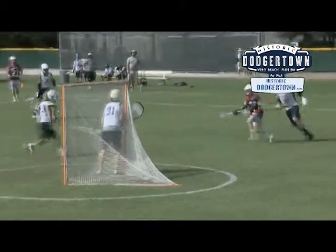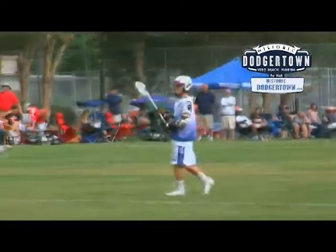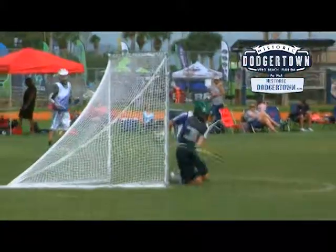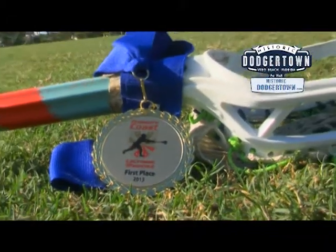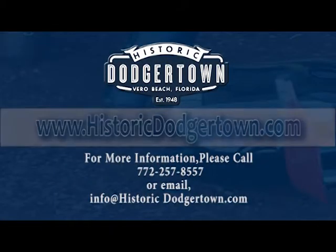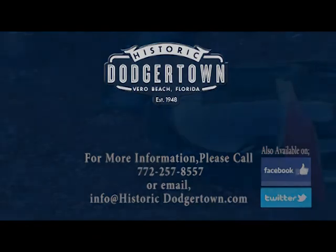With over 50 years of success in the history books, tournament directors, individual teams, coaches, instructors, and spectators can take advantage of this opportunity to bring their programs to the highest level with a trip to Historic Dodger Town, where the present meets the past. For more information on Historic Dodger Town, please visit historicdodgertown.com or email info@historicdodgertown.com.